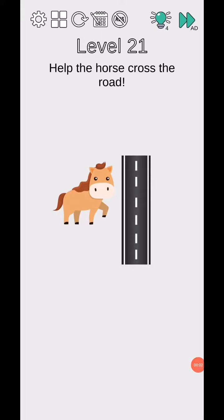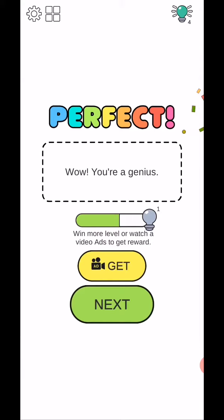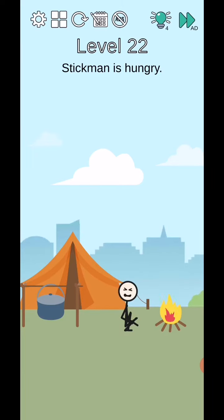Brain Challenge: Think Outside, levels 21 to 25. Level 21 - as the horse crosses the road, move this roll like this. Level complete! Wow, you are a genius. Level 22 - stick man is hungry, so move this.